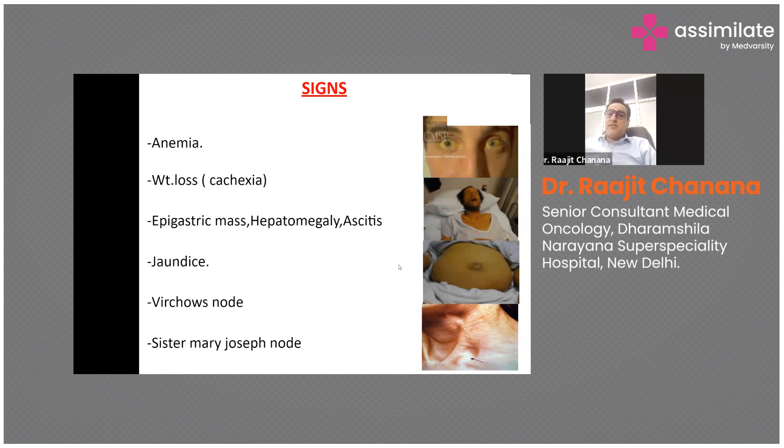Although rare, these named signs do occur — I have personally seen at least three Sister Mary Joseph nodes. This cancer also carries an increased risk of thrombus formation, and we do see patients presenting with superficial thrombophlebitis and thrombus in other parts of the body.